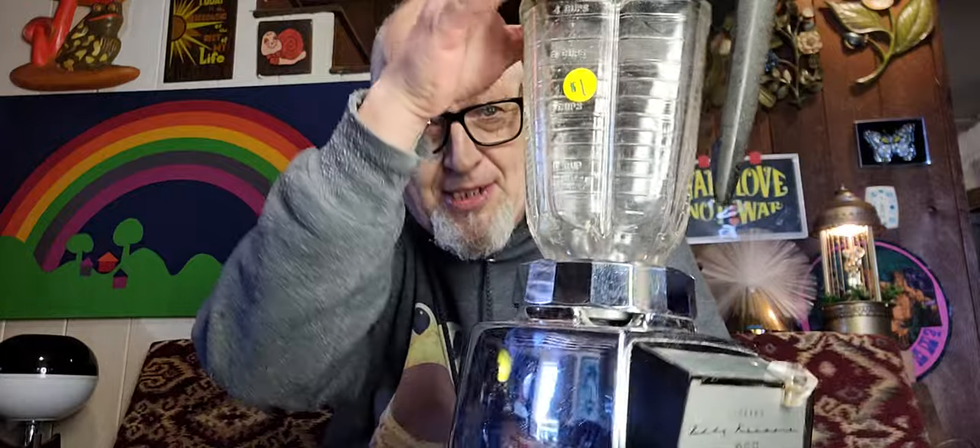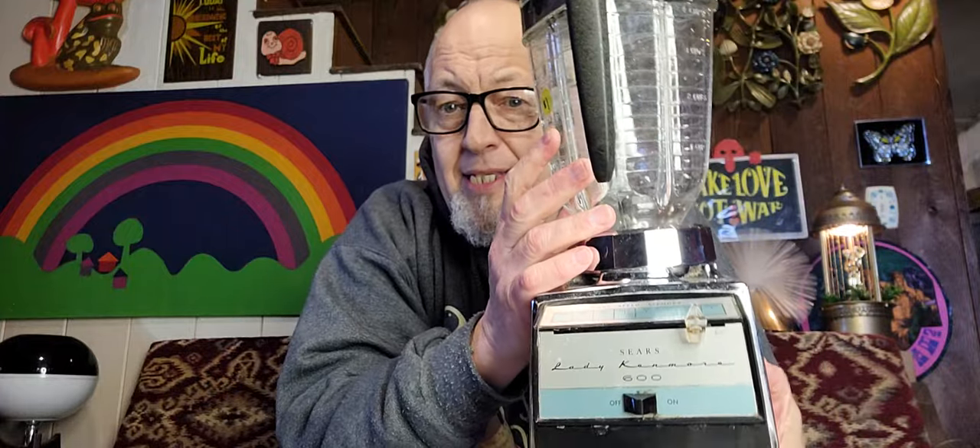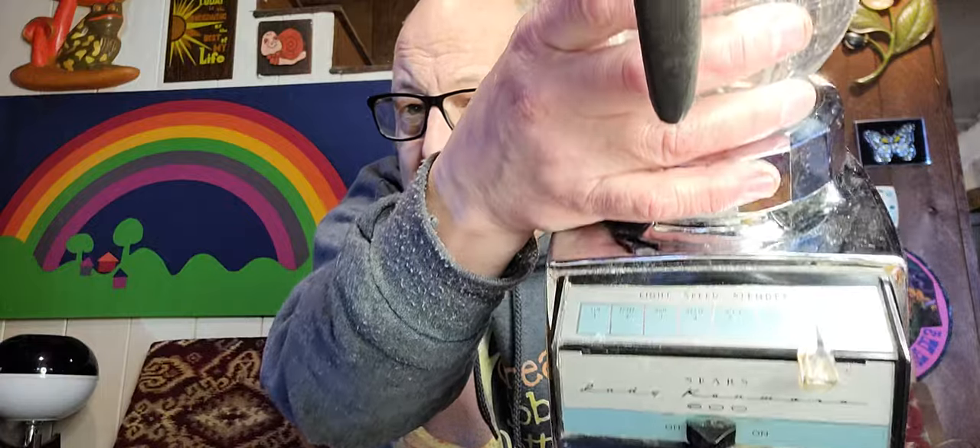Next thing I found — couldn't believe the price. Who wants an old chrome blender? I do. This was a dollar. This is a Sears Lady Kenmore. Look at that control panel — very futuristic. It has that one small dent on the front, a dimple you could call it, but other than that it's nice. For a buck, an old blender like this sells for $35 — $35 to $40, even. Someone might want this to use, or just as a cool vintage kitchen accessory. Either way, I paid a dollar for a $35 blender.